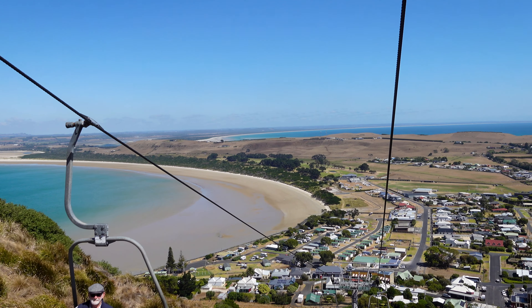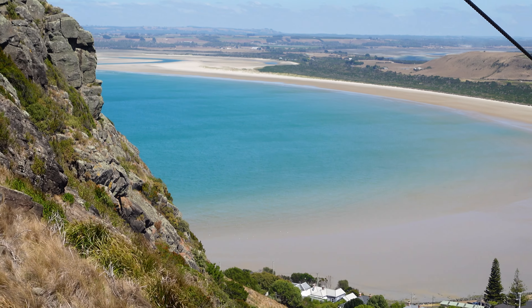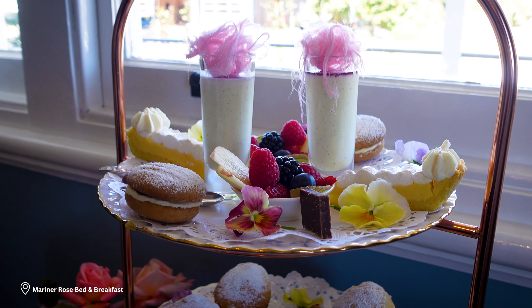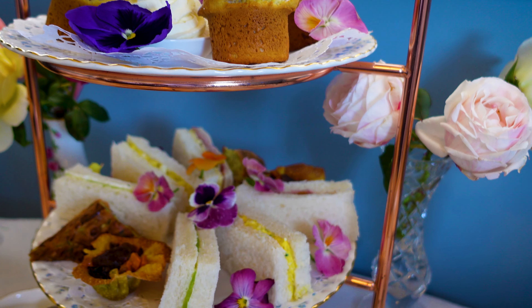The Nut overlooks Bass Strait and Rocky Cape National Park. If you're planning to visit northwestern Tasmania, don't forget to add the Nut to your bucket list. After hitting the heights, we headed back down from the hilltops to a high tea at the Mariner Rose.